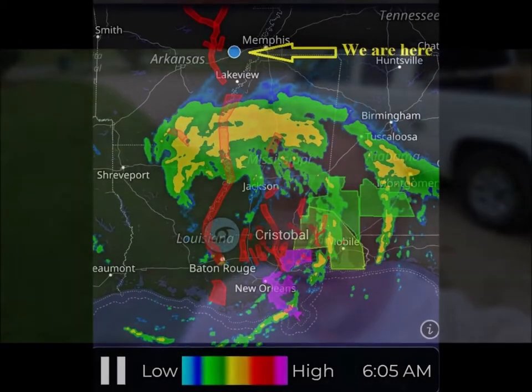Good morning YouTube, and welcome to another edition of Ed's Attention to Detail. It is Monday morning, June 8th, and basically it's going to be another day of waiting as far as working on the house goes. And the reason why I say that is because there's a tropical storm headed this way.